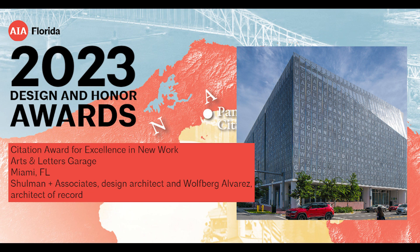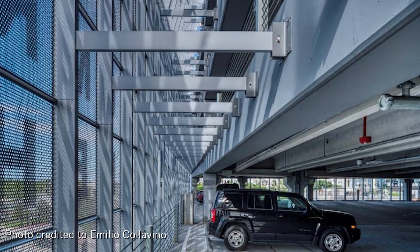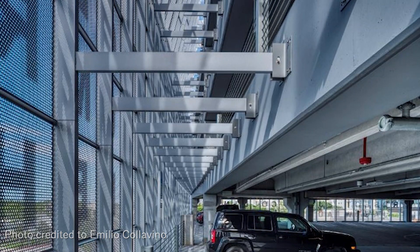Arts and Letters transformed a 513-car city garage into a poignant word matrix that represents the collective memory of the neighborhood as a distinct cultural place. In addition to car and bike parking, the building will have a specific cultural purpose of its own.